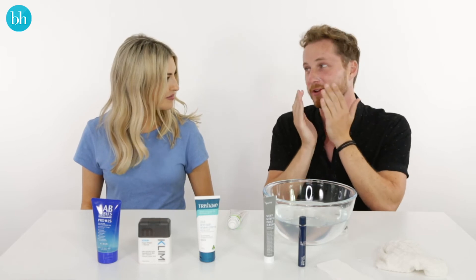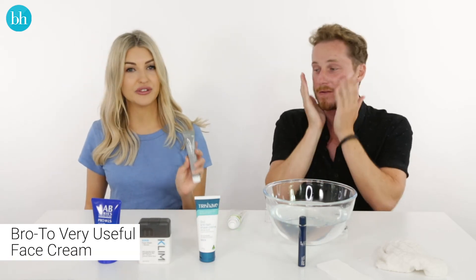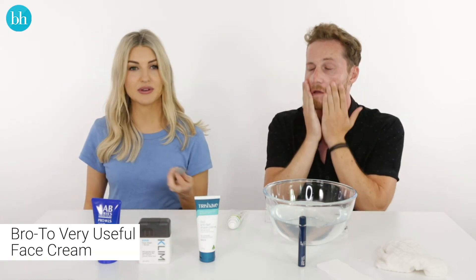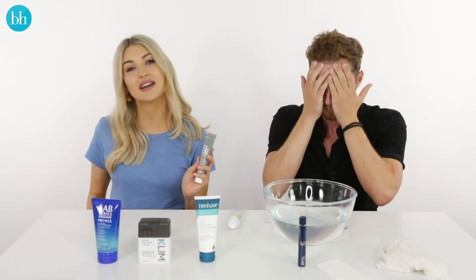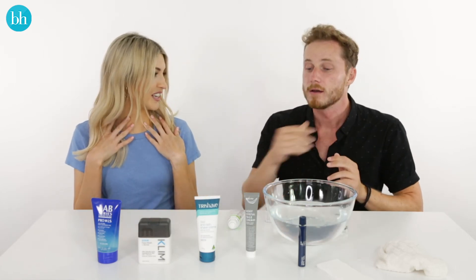So you don't need to worry about putting any other sunscreen. My face feels really soft — that's great, I've never felt it like this. For your night cream, I'm going to recommend the Bro2 Very Useful Face Cream because this is full of antioxidants, it's really nourishing, and basically you're going to wake up with skin that's super soft. Hot tip: bring it down your neck as well to protect your neck from the sun.